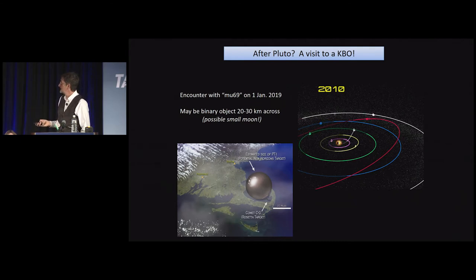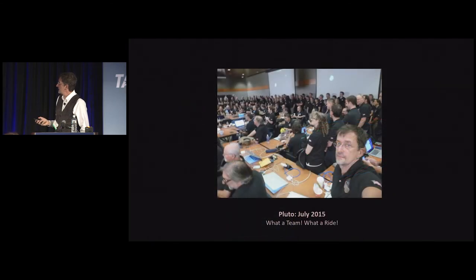With that, I'll close and thank our team. We had a great team and a great ride to Pluto. I'll be happy to answer questions.